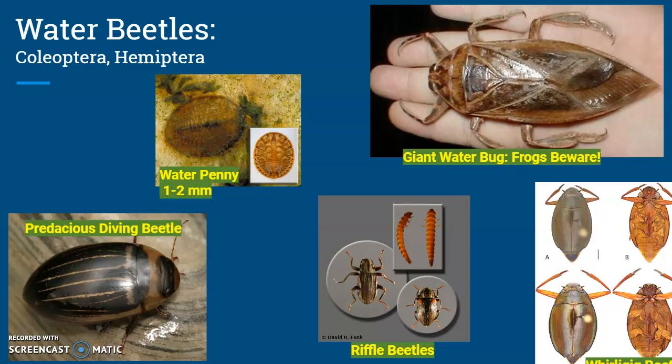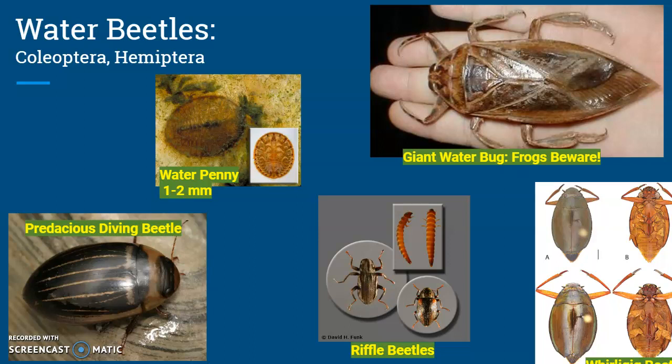Last but not least, we have water beetles and water bugs. This is a giant water bug. Riffle beetles, whirlygig beetles that swim around on the top of the water, water pennies that attach themselves like little scales to rocks, and carnivorous diving beetles are just what they sound like.